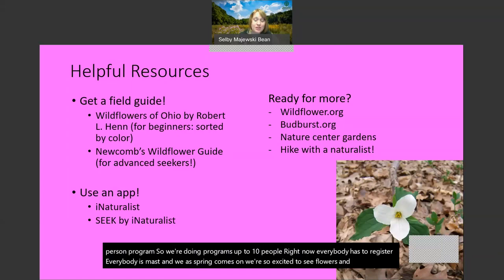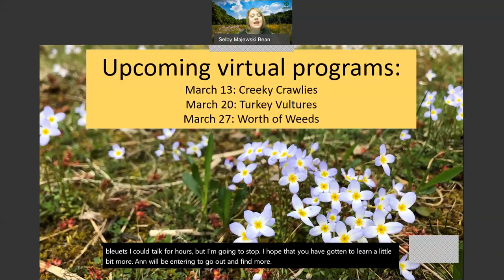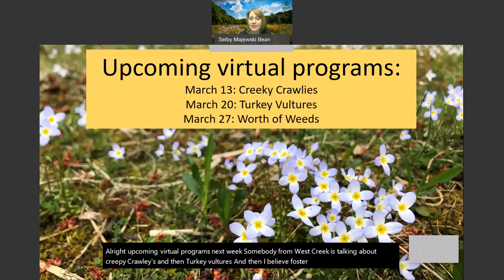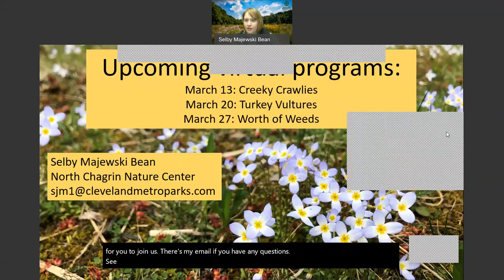Thank you for joining me to learn a little bit more about our spring flowers. I could talk for hours but I'm going to stop - I hope you've gotten to learn a little bit more and will be intrigued to go out and find more. Upcoming virtual programs: next week somebody from West Creek is talking about creepy crawlies and then turkey vultures, and Foster Brown is chatting about the worth of weeds. We're going to keep up these Saturday evening programs and we would love for you to join us.